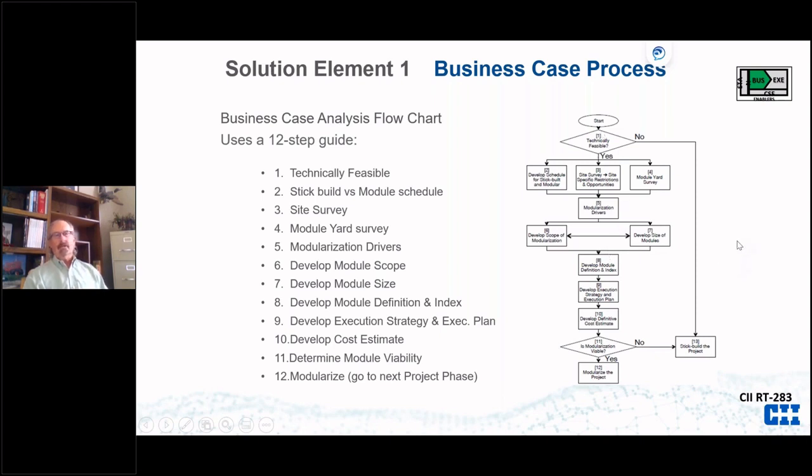As one of the Johns mentioned, it's a lot easier to start with the module design in mind and fall back to stick build than to start with stick build and decide in FEL Two or Three that maybe you need to modularize. That's the driver behind that approach.